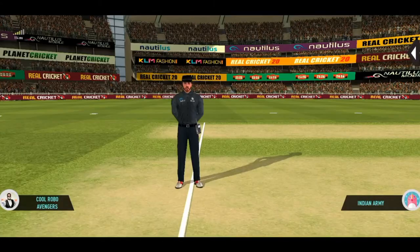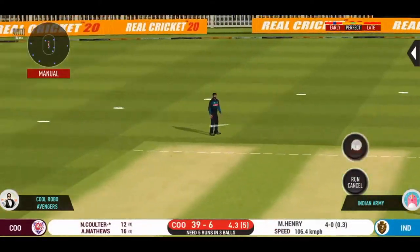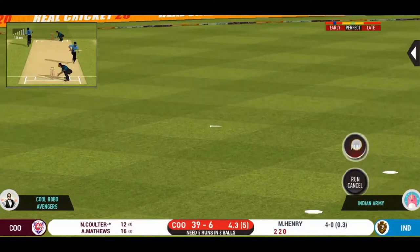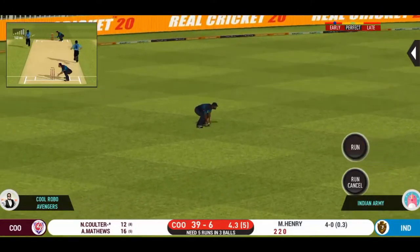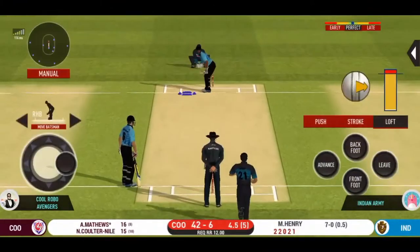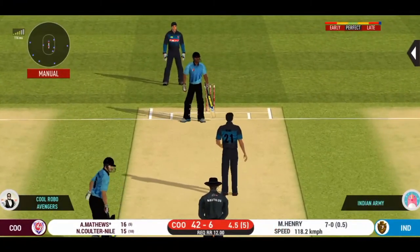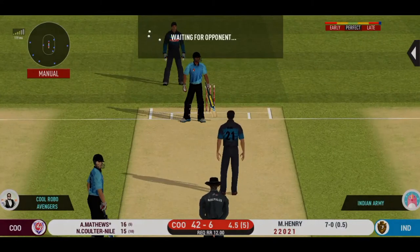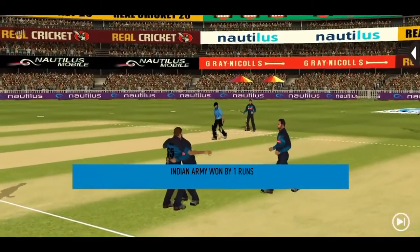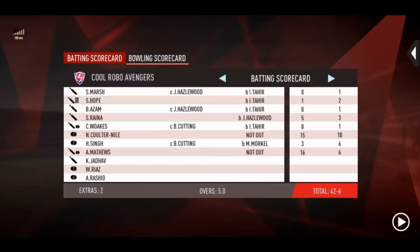Confident appeal, but one-time passes. They are calling for two. Trying to up the run rate there. A very low shot in the end.